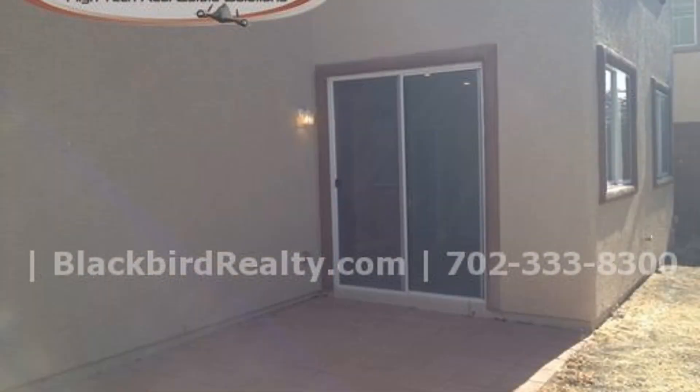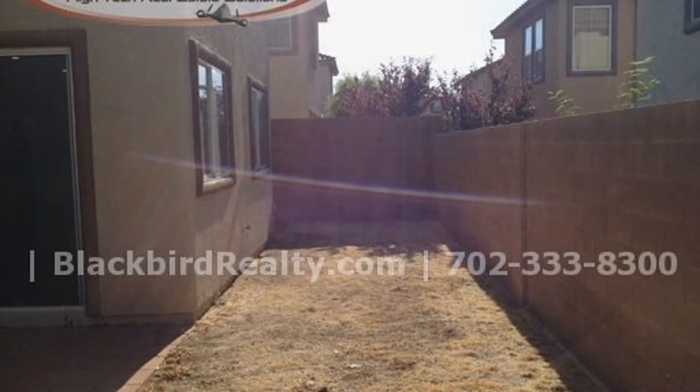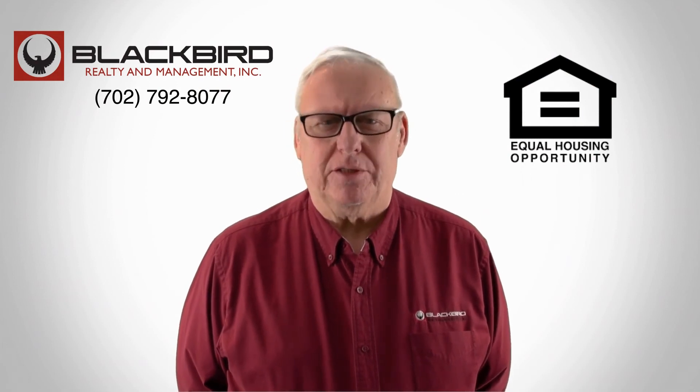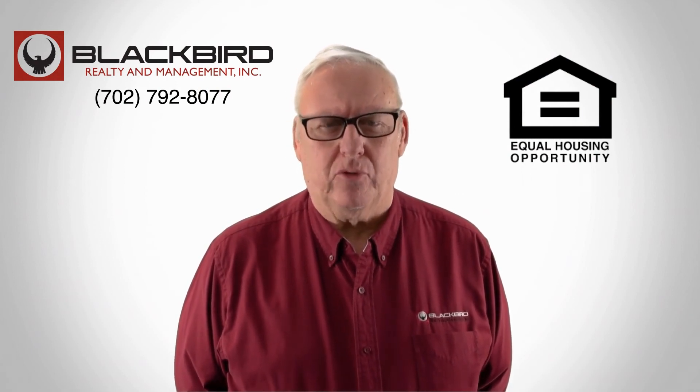This home surely won't last long. If you like that property, give us a call today and book a viewing. Our number is on the screen.